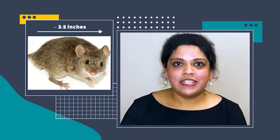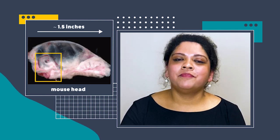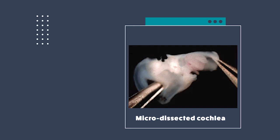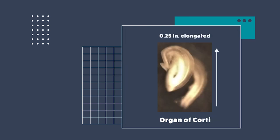Here's a little bit of technical detail. How do we start from the mouse and get to the inner ear? The mouse is 3.5 inches in length. Zooming in closer into the head region, the box indicates the bone containing the inner ear. Once we isolate the bone, we perform dissection to dissect out the cochlea, and from within this cochlea we micro-dissect that sensory epithelium called the organ of Corti. This organ of Corti has the hair cells and the non-sensory cells. It is a very tiny structure — completely stretched out, it is just about 0.25 inches in length.